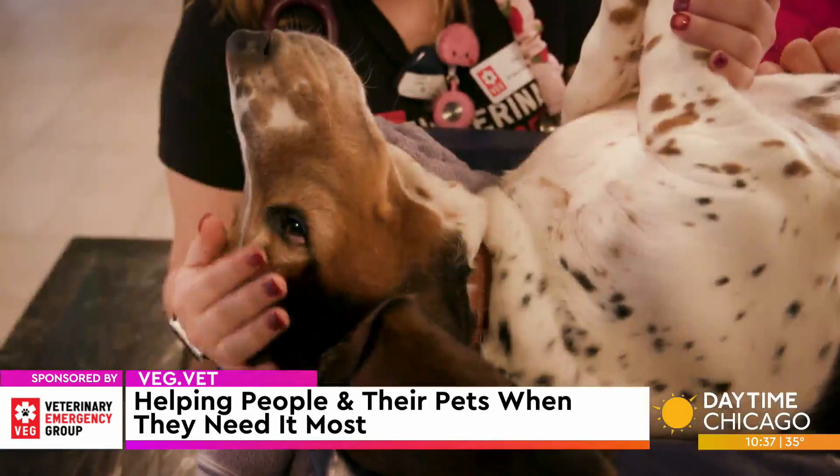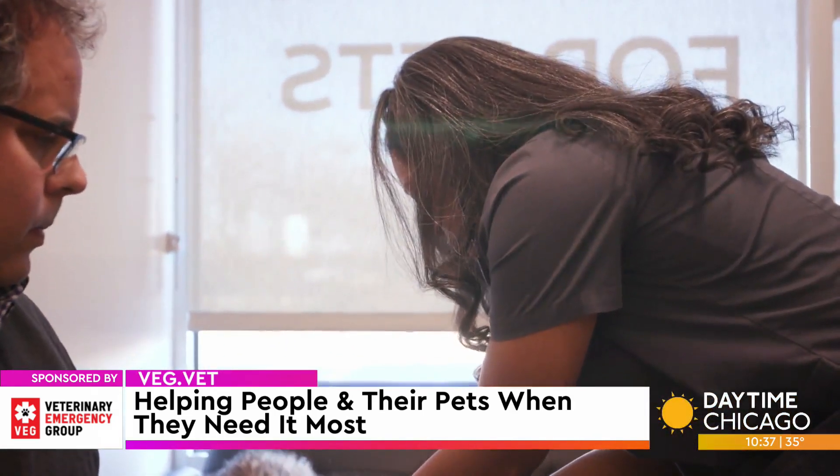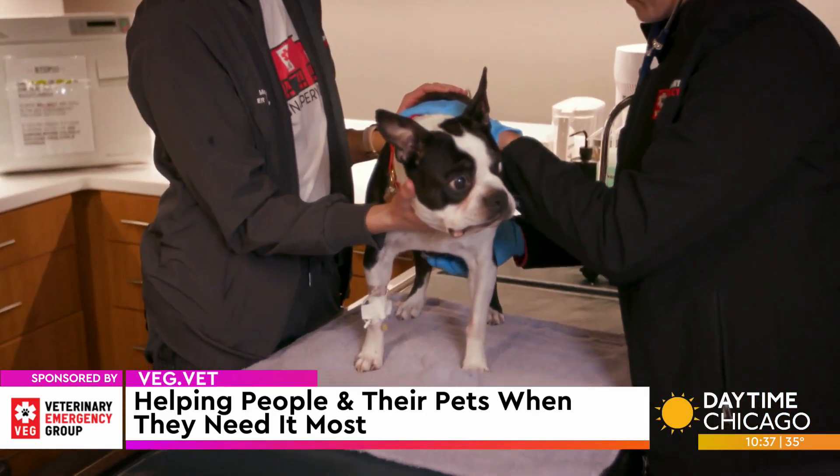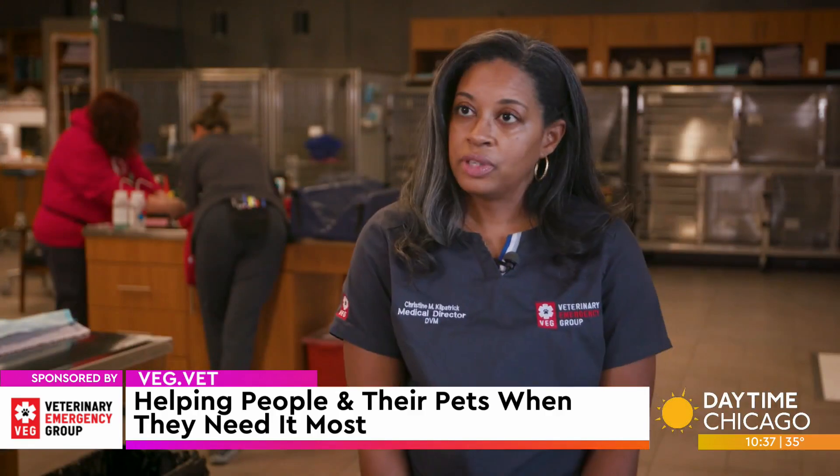Is that to help the pet feel better or the person feel better? It really helps both. It helps owners to see that we are caring for their pet and doing the absolute best. And for the pets, they get to stay with their loved one and they feel safe.